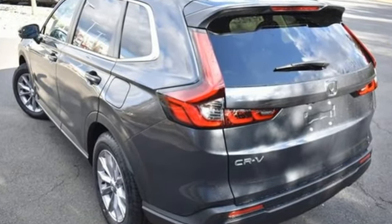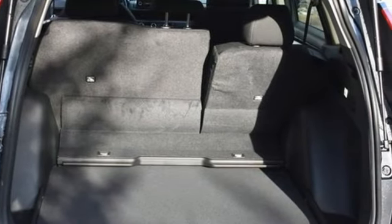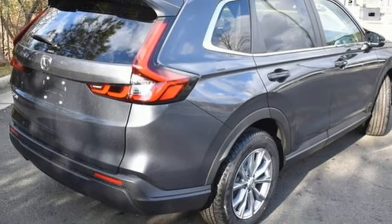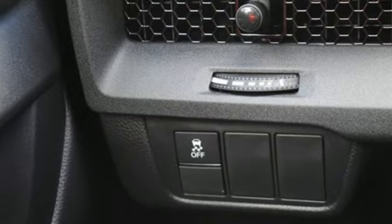Intercooled turbo inline four cylinder engine, dual zone climate control, streaming audio, steering assist cruise control, front heated bucket seats, doors and push button start proximity key, external memory control.